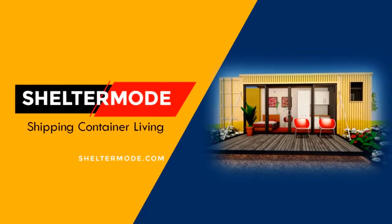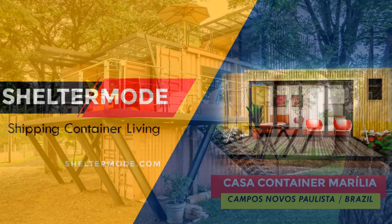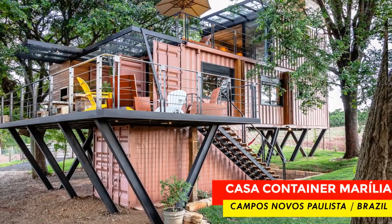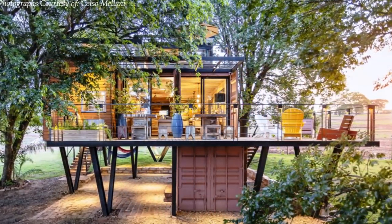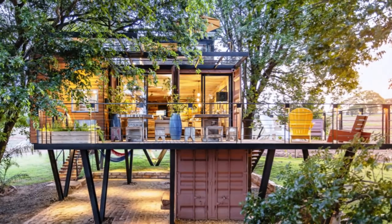Hello and welcome to ShelterMode, the premier YouTube channel for shipping container living. In today's video we bring to you The Hanging House, an amazing family house built using shipping containers in Campos Novos, Polista, Brazil. Stay tuned to find out more about this amazing modern container home.